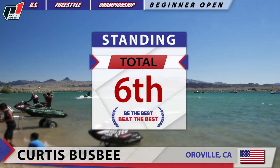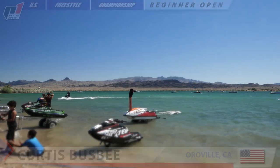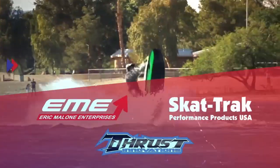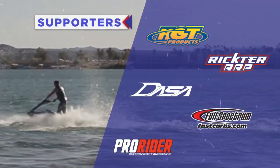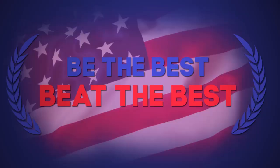Total standing for Curtis Busby competing in beginner freestyle open class at the 2017 P1 Racing Fuels US Freestyle Championship in Lake Havasu City, Arizona.